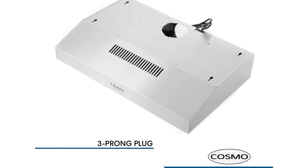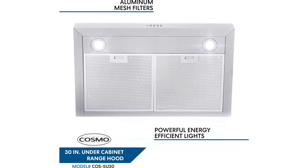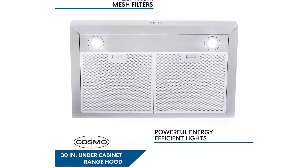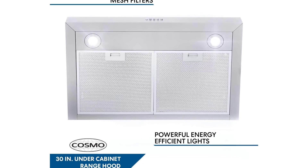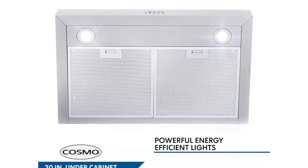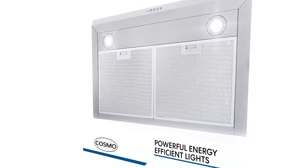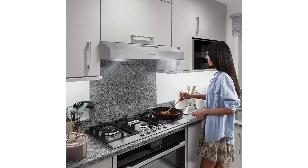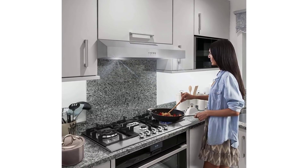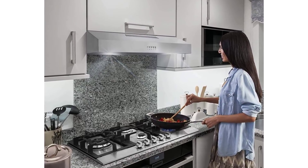20 gauge brushed stainless steel, 430 grade, for unparalleled quality. Easy push button controls. 2x2W LED for energy savings. Superior filtration: durable reusable aluminum ClearFlow multi-layer mesh filters included to trap grease and oil. Two exhaust ports available to fit a variety of homes and configurations. Unit comes equipped with a built-in ducted to ductless converter.